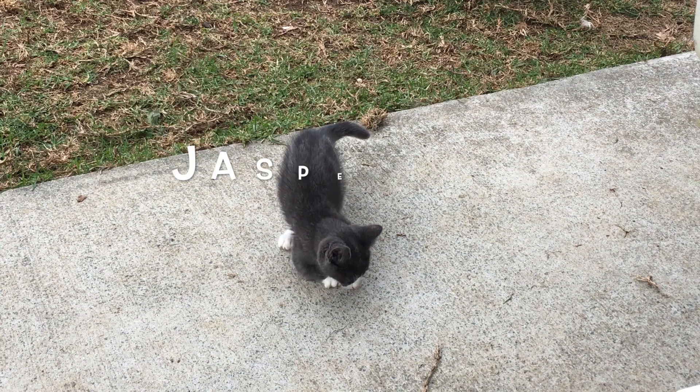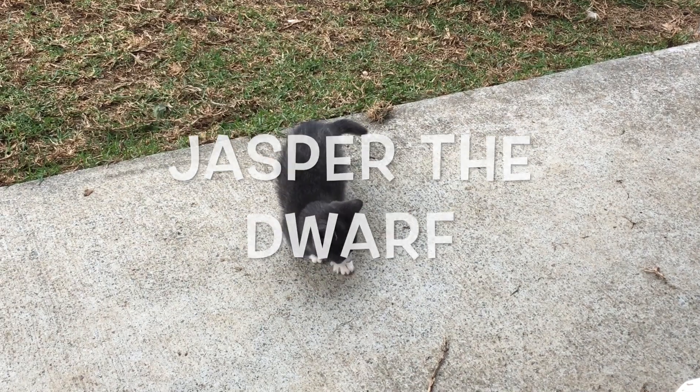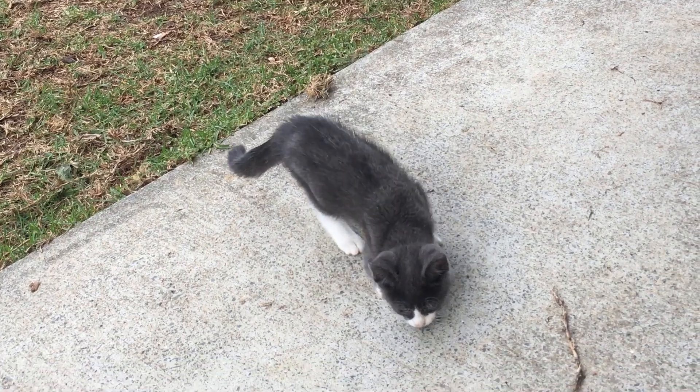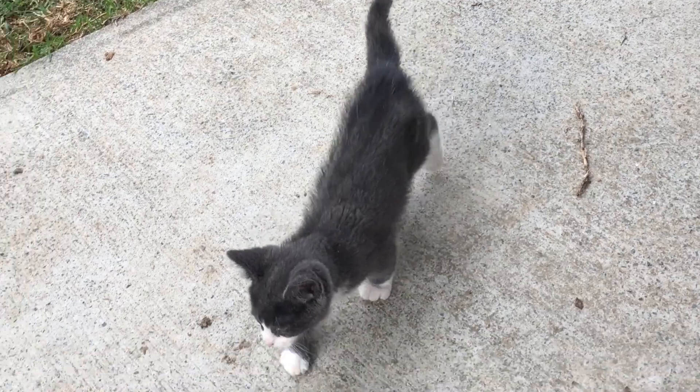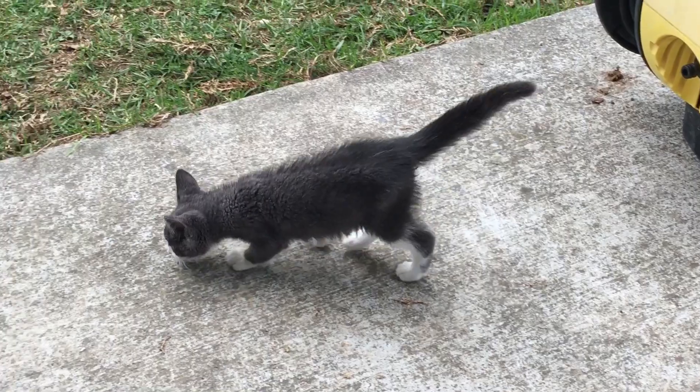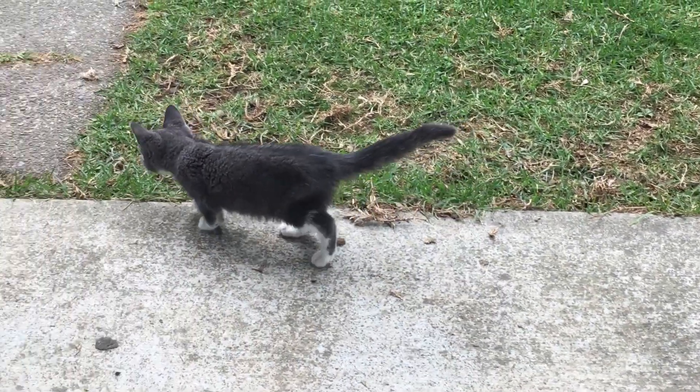I've introduced dozens and dozens of cats to the outdoors after adopting them, and there's a bit of a knack to doing it successfully so that they're comfortable and don't go missing. The way I prefer to approach this is by introducing them to the outdoors in the late afternoon or early evening, about half an hour to an hour before their regular dinner time. This gives them a short period to explore the outdoors and figure out what it's all about before coming in safely for their dinner.